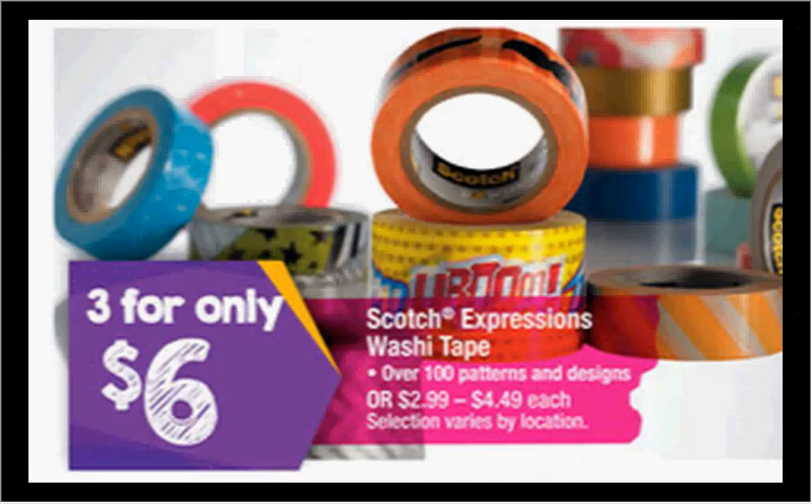The Scotch Expressions washi tape is on sale for $2 each when you buy three. There's a $5 off 10 coupon found at coupons.com, which would make them $1.17 each when you buy six of them.